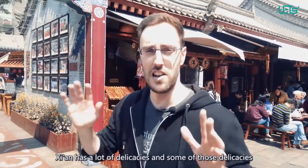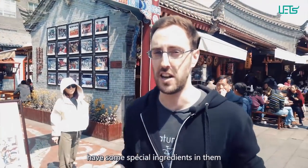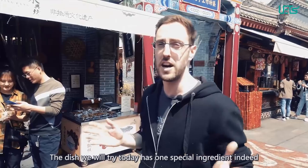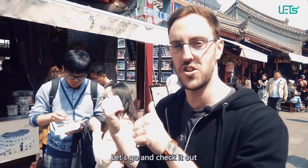What's up, it's Jeffrey. Xi'an has a lot of delicacies and some of those delicacies have some special ingredients that are maybe not as easily accepted by everyone. The dish that we will try today has one special ingredient indeed. Let's go and check it out.